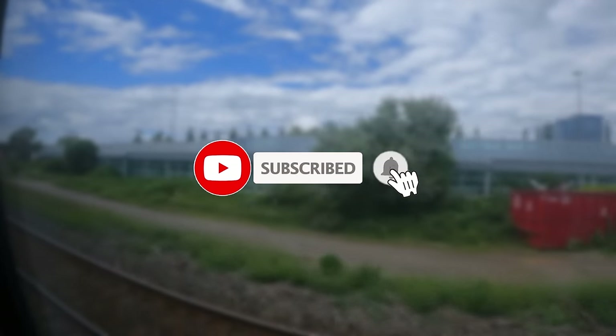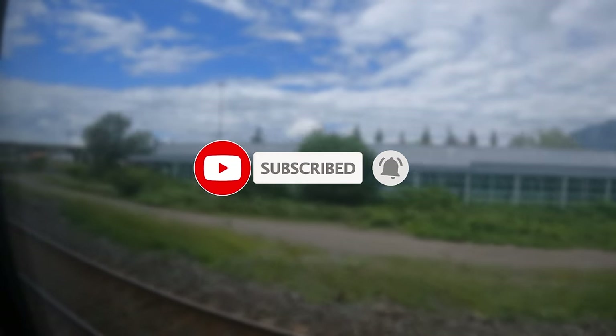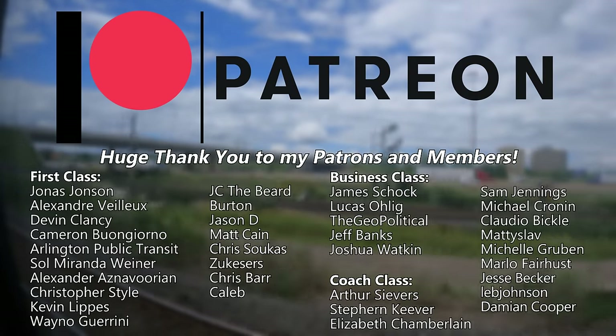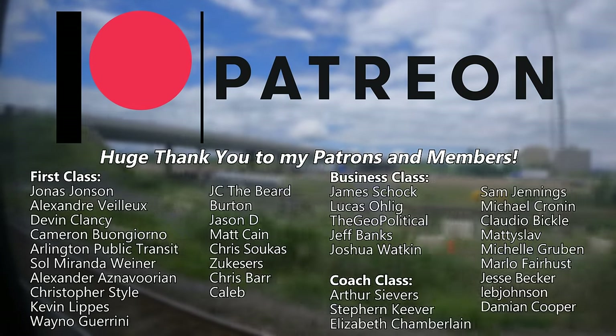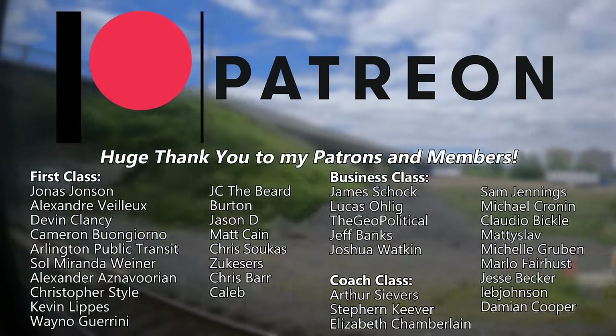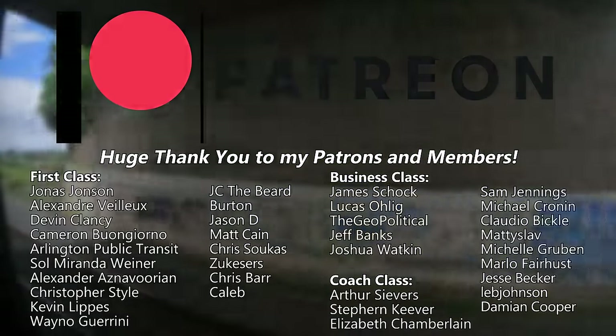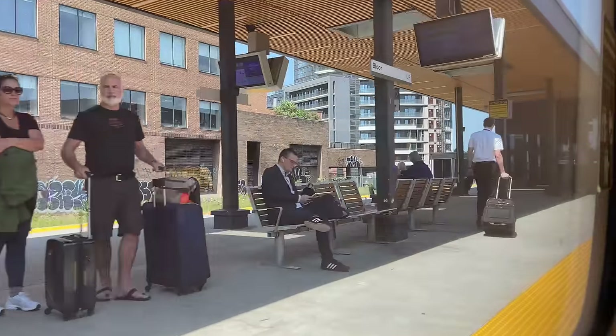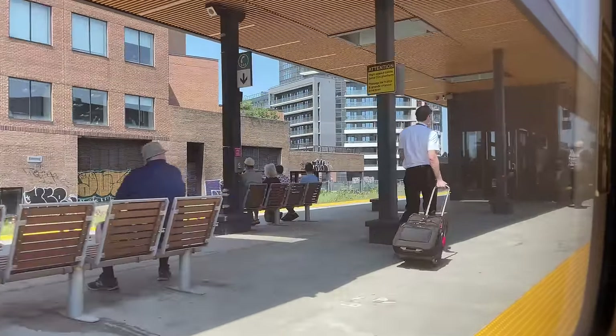If you're enjoying our look at the Union Pearson Express so far, why not hit that subscribe button? I also want to give a huge shout-out and thank you to my patrons and channel members — if you want your name in the video or want to support the channel in more ways than one, head over to the links in the description below. Bloor is our first of two station stops en route to Pearson Airport. The station serves the UP Express and GO Transit's Kitchener line with connections to the TTC's Line 2 subway.